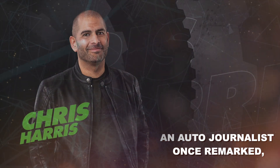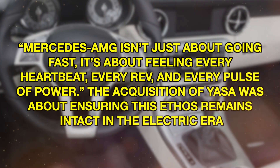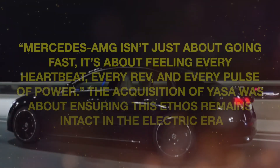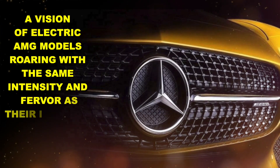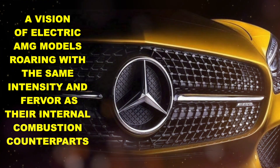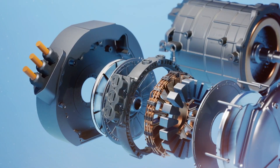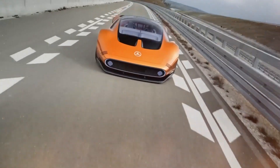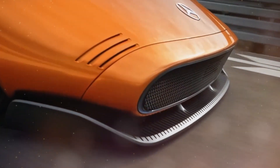The alignment between Mercedes and Yasa isn't just strategic, it's also symbolic. Chris Harris, an auto journalist, once remarked: "Mercedes' AMG isn't just about going fast, it's about feeling every heartbeat, every rev, and every pulse of power." The acquisition of Yasa was about ensuring this ethos remains intact in the electric era. With this acquisition, Mercedes wasn't just buying a company — they were investing in a vision of electric AMG models roaring with the same intensity and fervor as their internal combustion counterparts. The move also emphasized Mercedes' commitment to bringing core technologies in-house, ensuring that the unique character and performance of their vehicles remain undiluted.